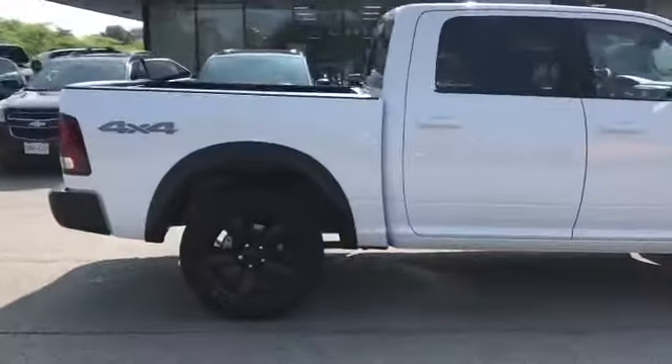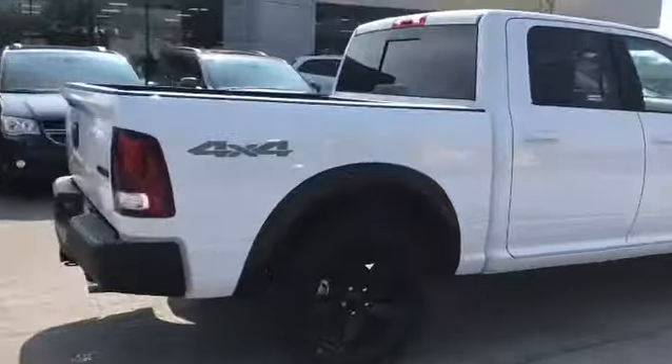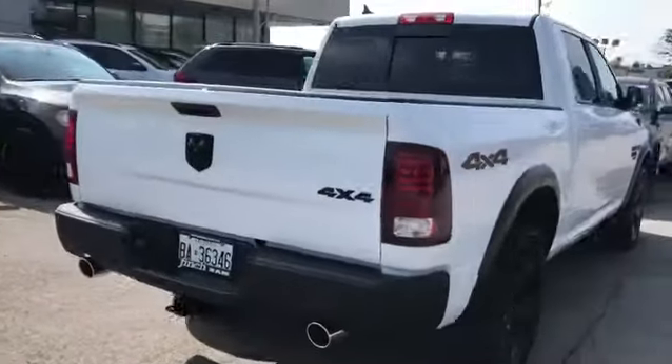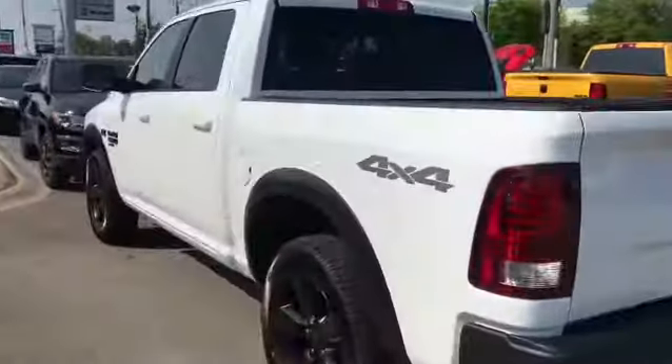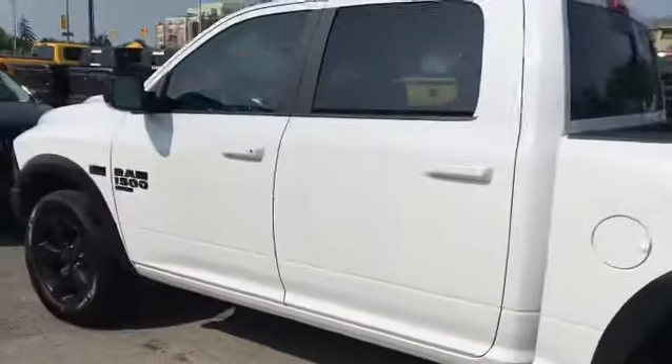He needed a little bit more towing capability due to the trailer that they bought recently for their family this summer. So we went with this Ram so that they have the full capability and they're not beating up their engine at all.